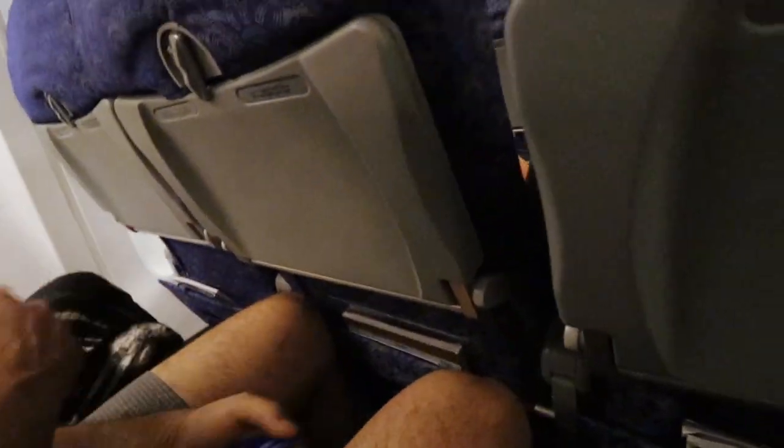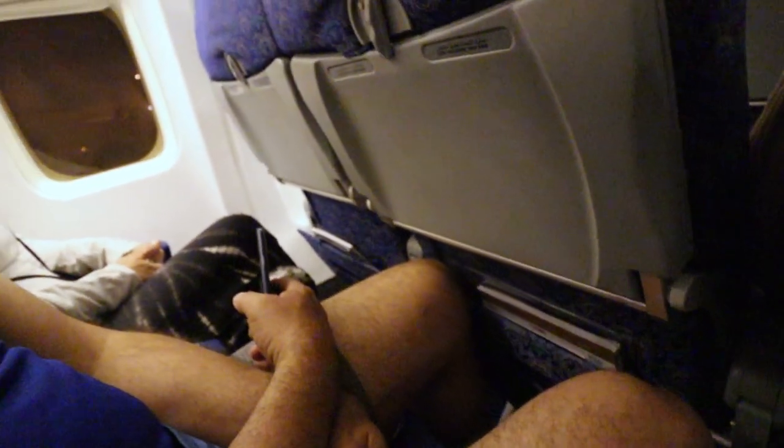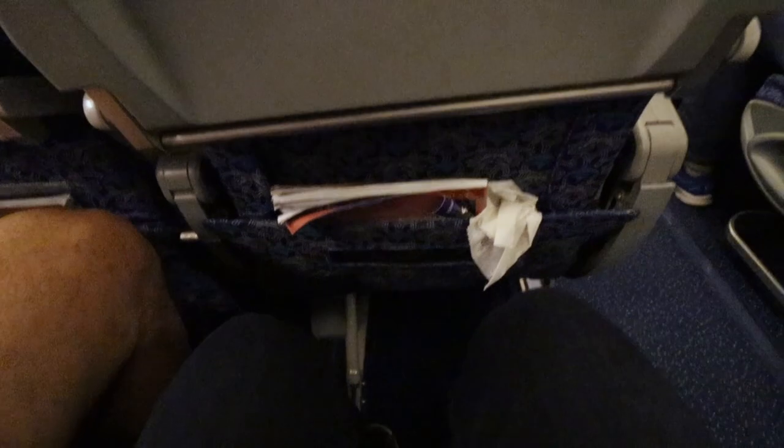It's the same old seats, though we do have tray tables on this one. Leg room — it's only rubbing against the seat in front until she decides to recline. I have a little more, but not a lot of leg room. Anyway, that's what we got. Short flight.